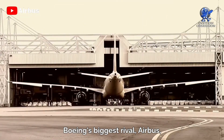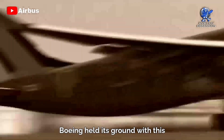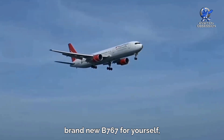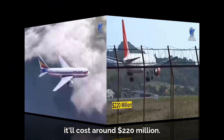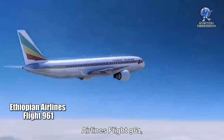Boeing's biggest rival Airbus produced its own competing aircraft, the A330-200. However, Boeing held its ground with the 767, building a total of 1,346 units. If you're looking to purchase a brand new 767, it'll cost around 220 million dollars.